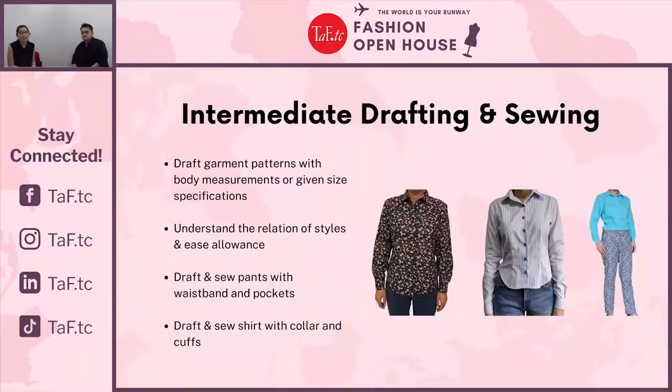If you have completed our Basic Drafting and Sewing class, you have the option to move into our Intermediate Drafting and Sewing class. Here you will also make two projects — a long sleeve blouse and a pair of long pants. Again, you'll learn how to take body measurements, draft, cut, and sew these two garments.